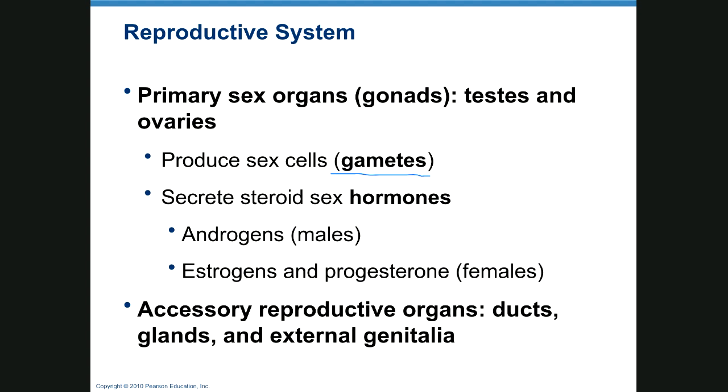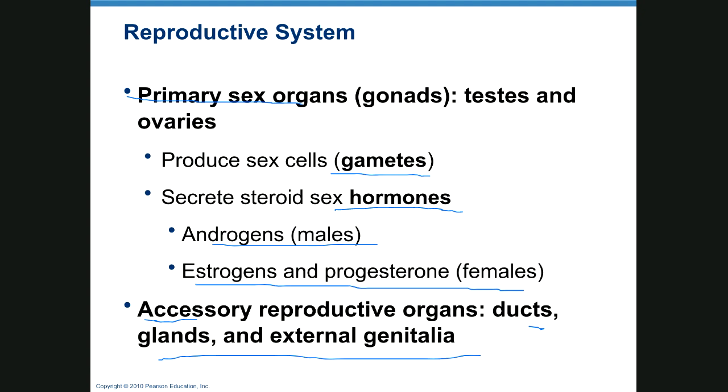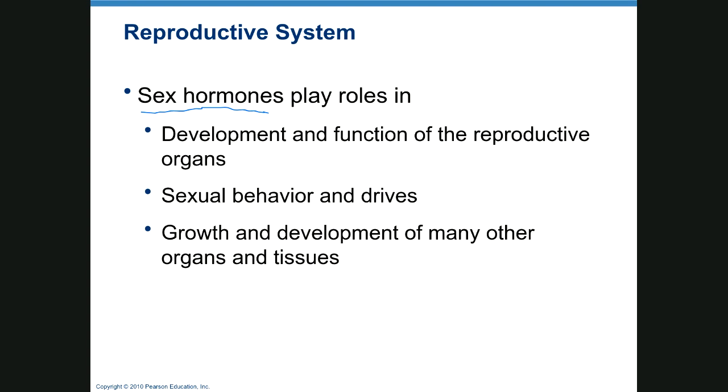The gonads also secrete sex hormones: androgens such as testosterone in the male, and estrogen and progesterone in the female. In addition to the primary sex organs, you also have accessory reproductive organs — things like ducts, glands, and external genitalia. Probably the very things that most people think are the main parts are just accessory organs. Sex hormones play a huge role in the development of the reproductive organs themselves, sexual behavior and drives, and growth of various other organs and tissues.